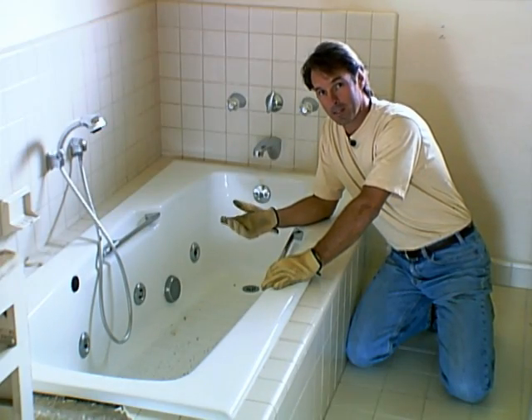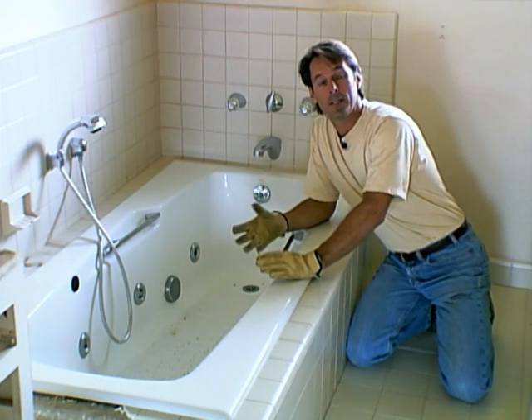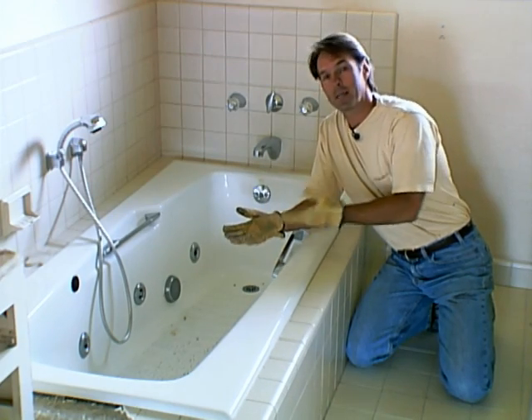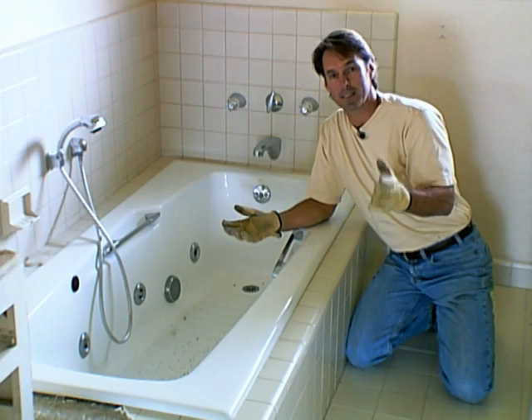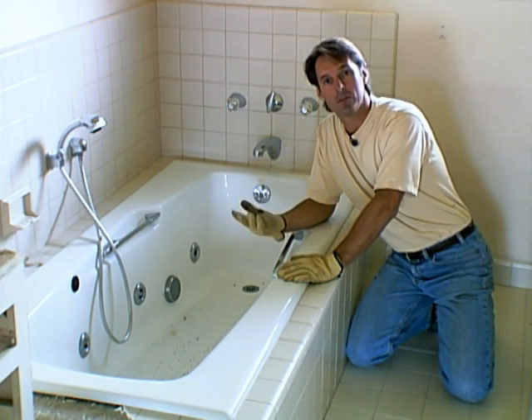Here's a great example of something to salvage and reuse: this perfectly good jacuzzi bathtub. The owners have decided that they just don't want it anymore because they don't use it. We've been able to purchase it for pennies on the dollar, because they were just going to throw it away otherwise. We're going to take it out of here and reuse it somewhere else.